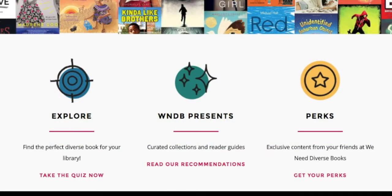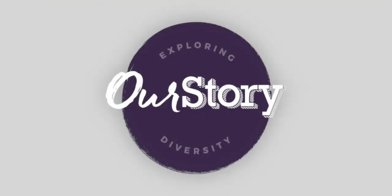So go ahead and explore — you'll be surprised by what you find. Our Story: because everyone's story deserves to be told.